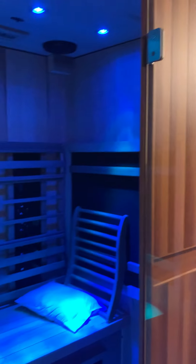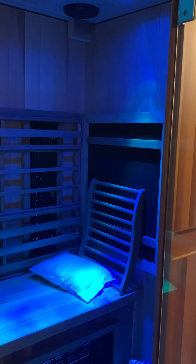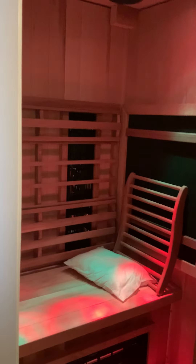Putting it together was a piece of cake — the video instructions made it super simple, and we could enjoy it the same day. It's really easy to change the color lights for your preference.